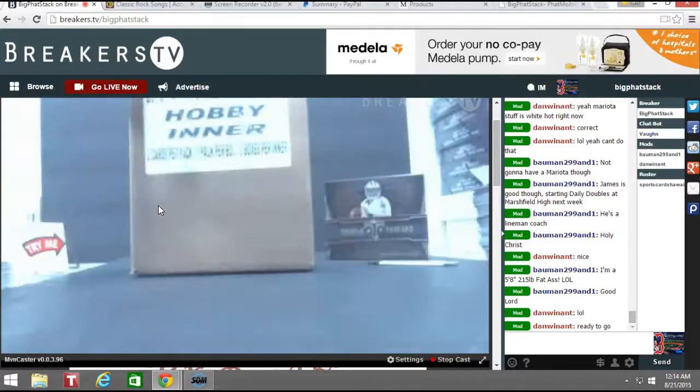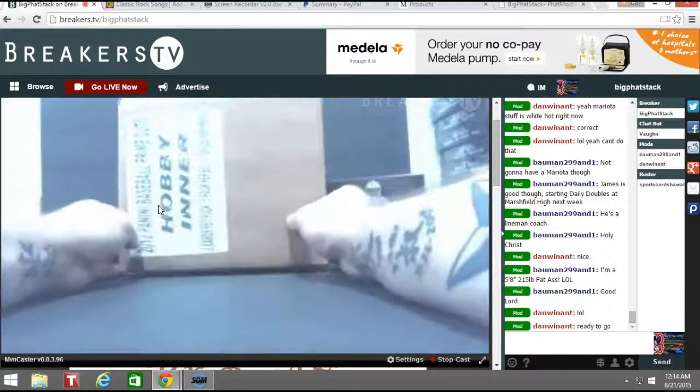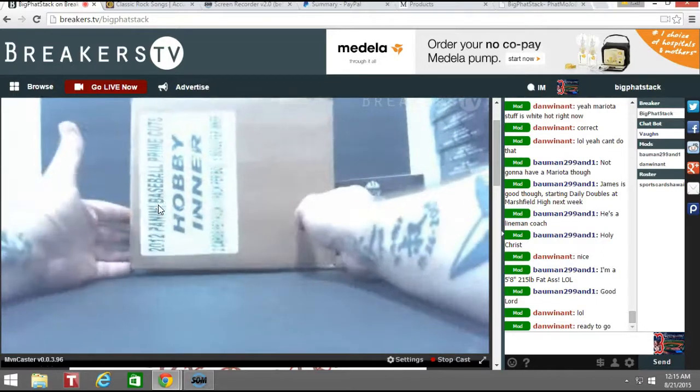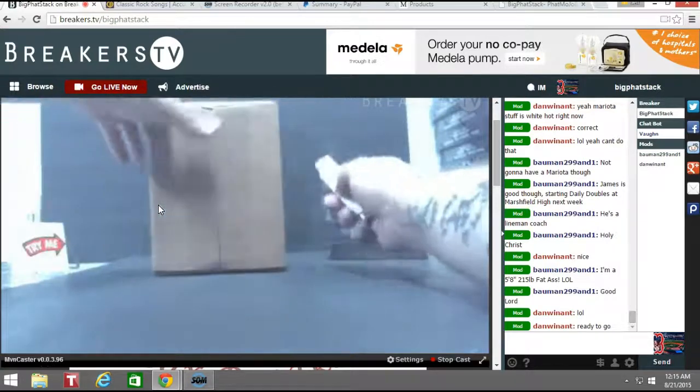What up everybody? Big Fat Stack here. Another little break for my man Dan Wynett. It's a five box case of Prime Cuts — 2012 Prime Cuts. What am I talking about? It's not football, but it's football season though. Getting close, that's what I'm thinking.